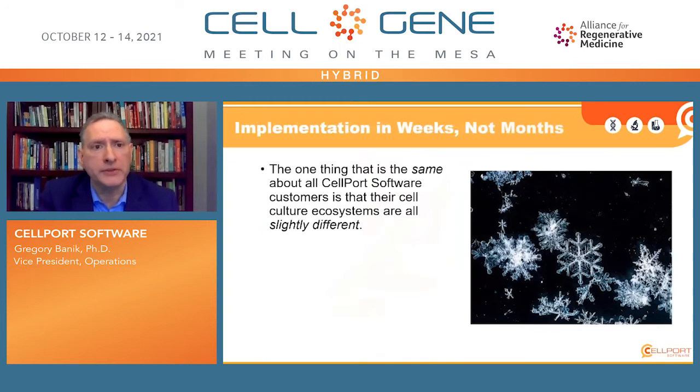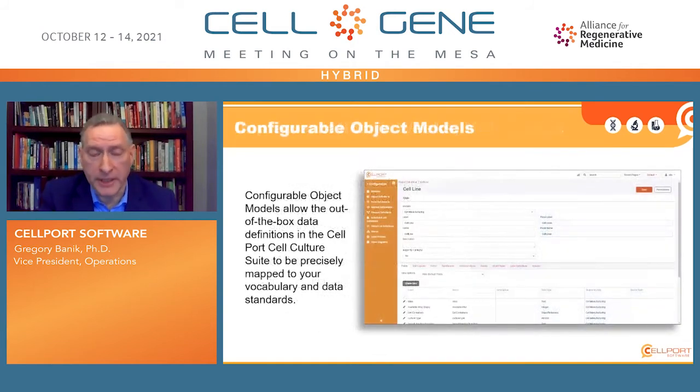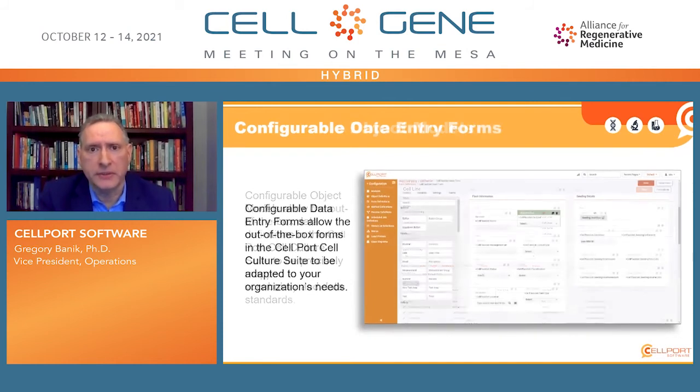The system can be implemented in weeks rather than months. We know that all of our customers' cell culture ecosystems are slightly different, yet the fundamentals are the same. The Cellport Cell Culture Suite platform is designed for fast and easy configuration to adapt to these differences. The flexible object models allow the out-of-the-box data definitions in the software to be precisely mapped to our customers' vocabulary and data standards. Validation rules, data, and metadata can be precisely mapped according to each customer's needs. Likewise, the data entry forms — the way data are displayed or entered — are highly configurable from the out-of-the-box forms to meet each customer's needs.